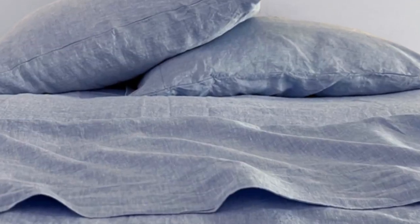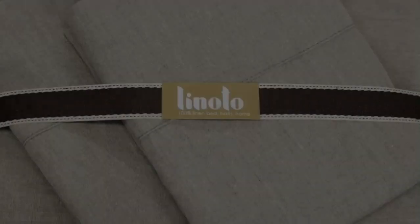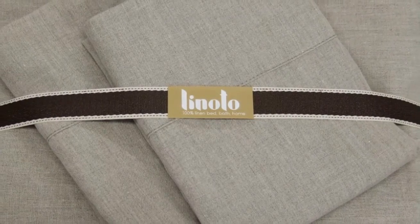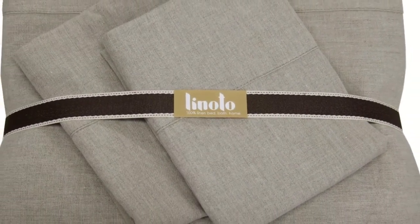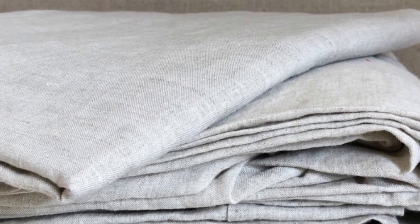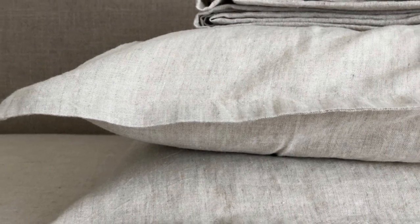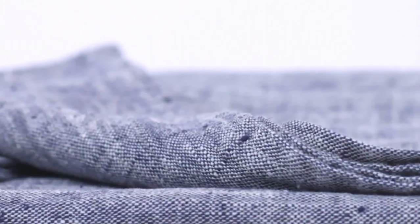Linodo is a constant leader in our tests for its linen products and thoughtful attention to detail, especially for its linen quilt, and these sheets didn't disappoint. The fabric is built to last, outperforming other linens we've tested in fabric strength and earning a high durability score. Some testers have even described the fabric as gorgeous. Just be aware that the brand's products may take a little longer to ship, but our experts think they're worth the wait.